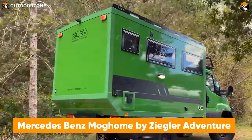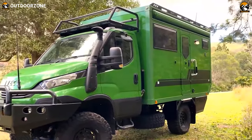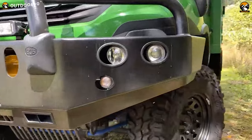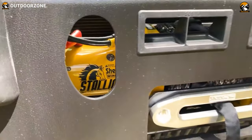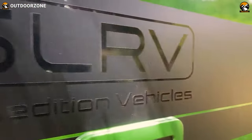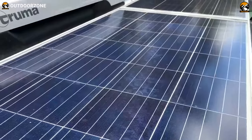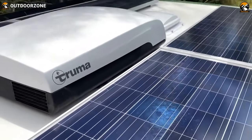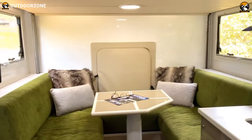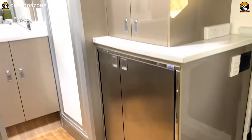Next up, we have the compact yet powerful SLRV Iveco Daily 4x4. Its first look already explains its capability through the most inaccessible places around the world. As its name refers, this expedition vehicle is based on an Iveco Daily 4x4 truck, which has exceptional power and performance with its Euro CX 3-liter engine. Its proper power solution by Master Volt is capable enough to utilize solar power to electrify the excursion. With a simple and straightforward interior of its compact body, this expedition vehicle becomes a worthy one to reach the unseen.